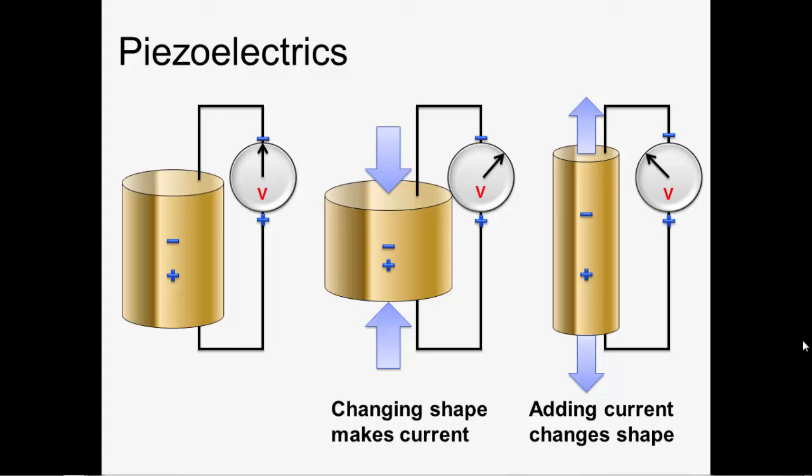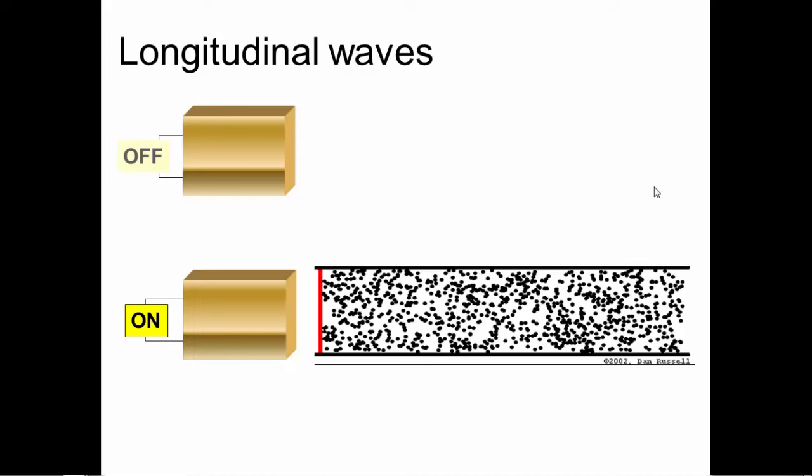Piezoelectric basically just means pressure electric. When you have a piezoelectric crystal, if you change its shape, it will emit an electrical current. Conversely, if you apply an electric current to a piezoelectric crystal, it will change shape. The ultrasound energy is basically created by pulsing electrical energy onto piezoelectric crystals, which create an ultrasound beam. And then when that beam reflects back into the transducer, it creates vibrations, which are perceived as electrical currents by the transducer.